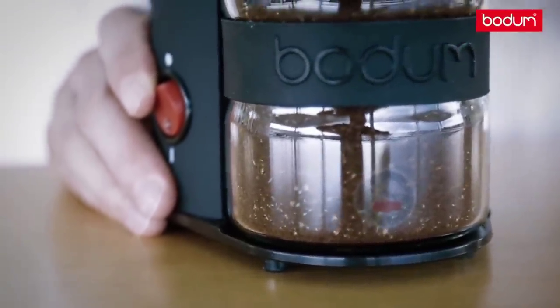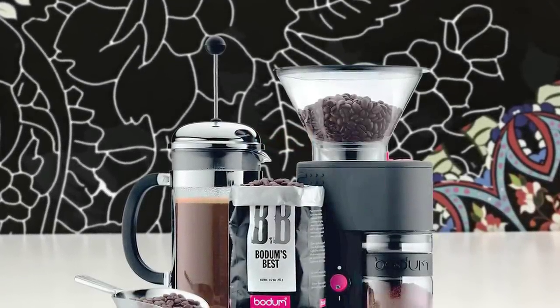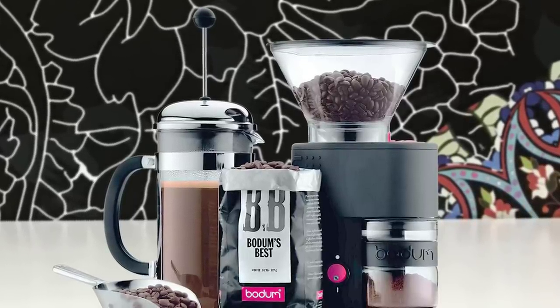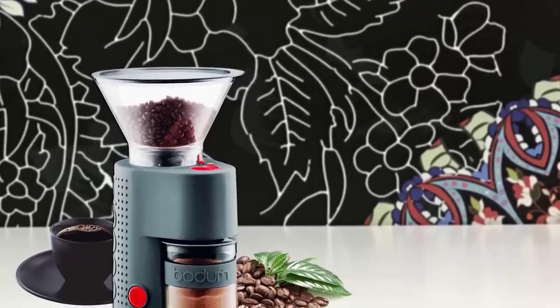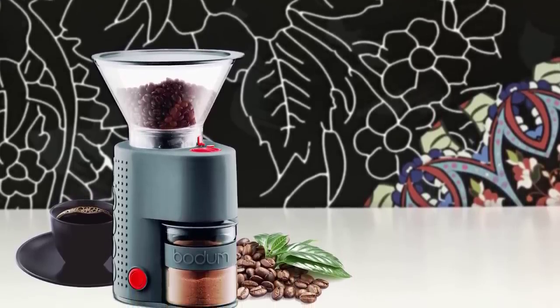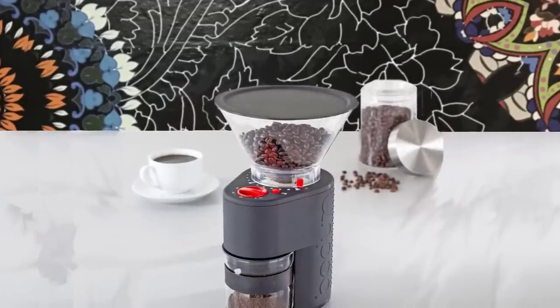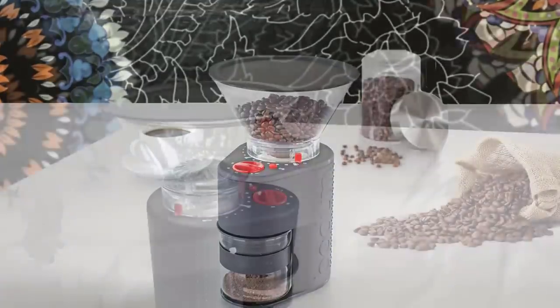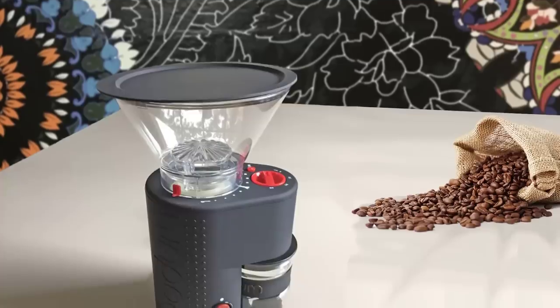The Bistro is Bodum's latest entry into home grinding and is meant to accompany the Bistro automatic pour over. Its claim to fame is its non-static mess — the static-free materials keep grounds from becoming lodged between the burrs and causing jams. An attractive side effect is that you rarely have to disassemble and clean this machine. The Bodum Bistro looks modern and elegant; its body is made from a special plastic that is both scratch resistant and smooth to the touch without being glossy, with a slim profile and slightly organic shape.